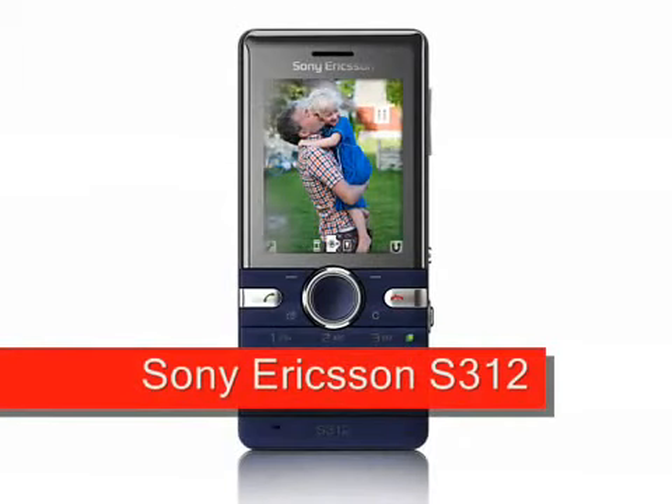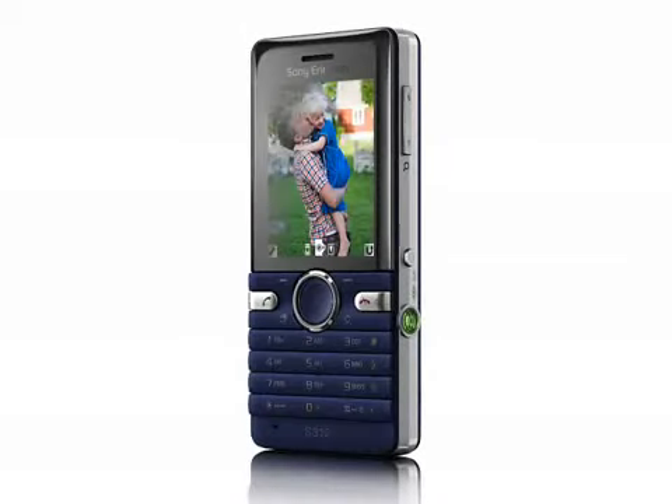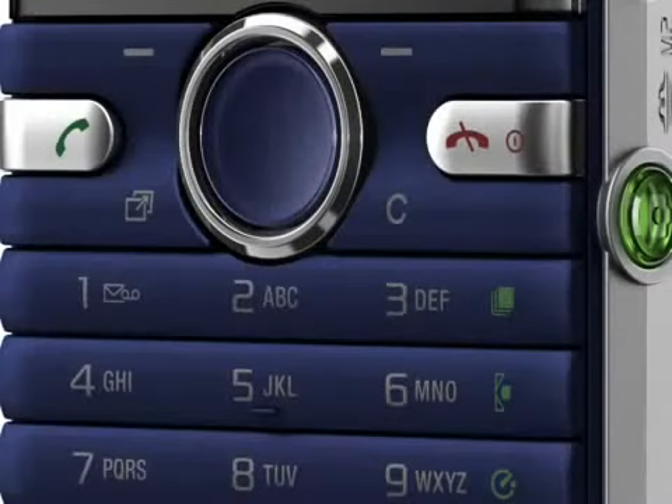Sony Ericsson S312, expected Q3 2009. The Sony Ericsson S312 appears to be functionally almost identical to last year's S302 model. It's a fairly basic 2-megapixel snapshot phone with a flash, a 2-inch 176 by 220 pixel display, Bluetooth, an FM radio, multimedia player, and expandable memory.